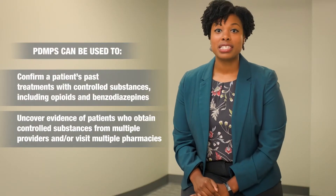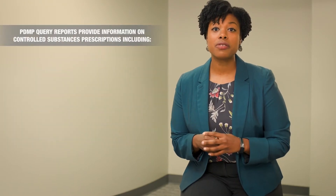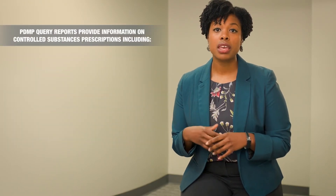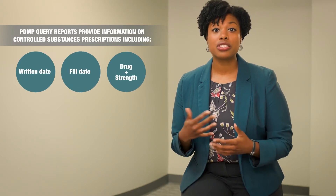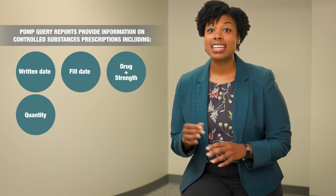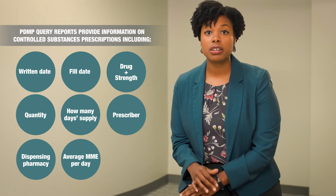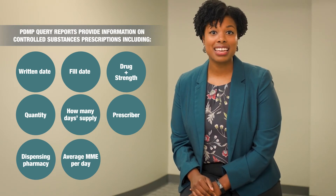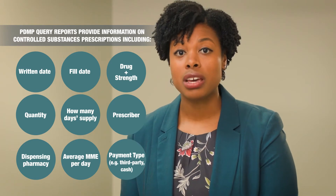PDMPs may vary from state to state, but in North Carolina, a query report on a patient specifically provides for all controlled substances: a prescription written date, the prescription fill date, the drug and strength, the quantity, day's supply, prescriber, dispensing pharmacy, the average morphine milliequivalents or MMEs per day, and the payment type — this can include insurance or cash — all across a certain period of time. It allows for assessing for discrepancies and ensuring safe prescribing practices.